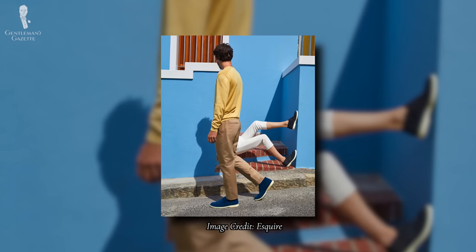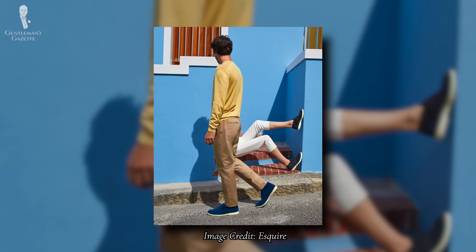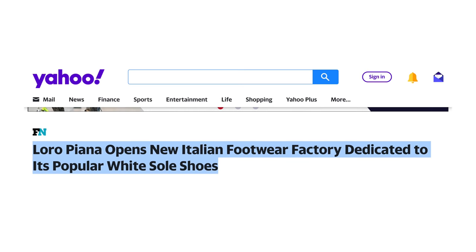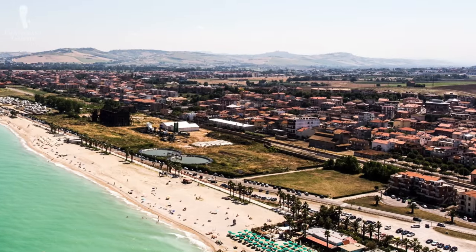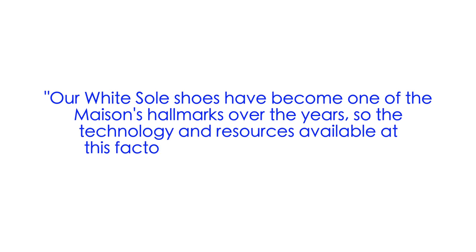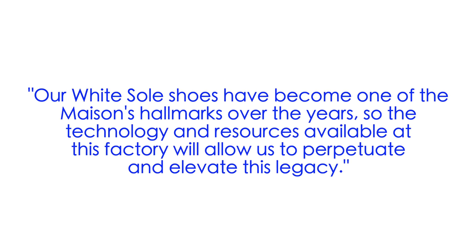It's so associated with the super wealthy that different magazines and articles have called it the billionaire's loafer. The Summer Walk loafer even made a splash in the contemporary art scene, which really grounded itself as a piece that people had to have. To meet increasing demand in 2023, Loro Piana announced they're going to open another footwear facility in Italy, joining their existing shoe factory in Porto Sant'Elpidio. Loro Piana stated that their white sole shoes have become one of the Maison's hallmarks, and this new factory will allow them to continue to elevate its legacy.